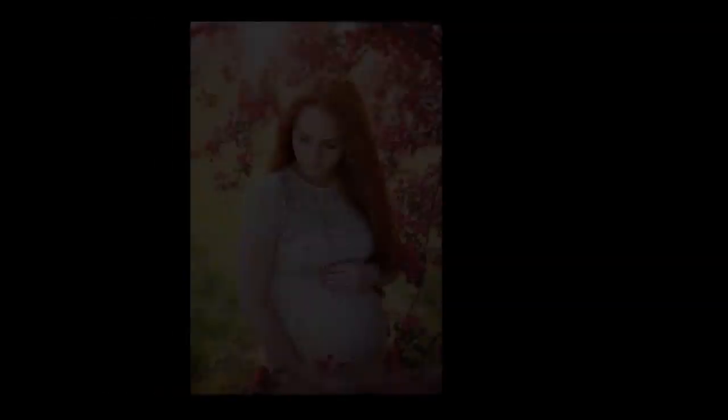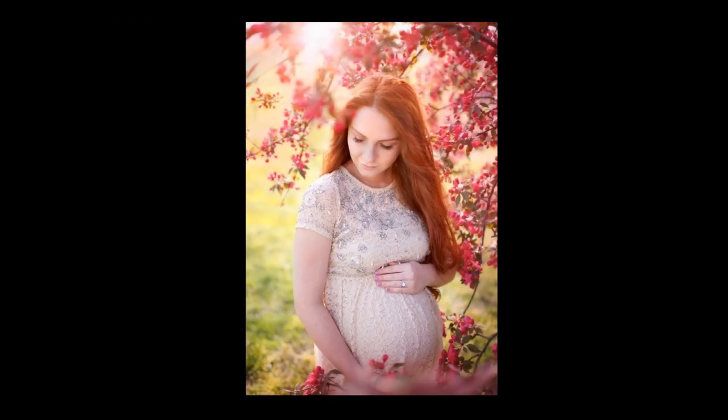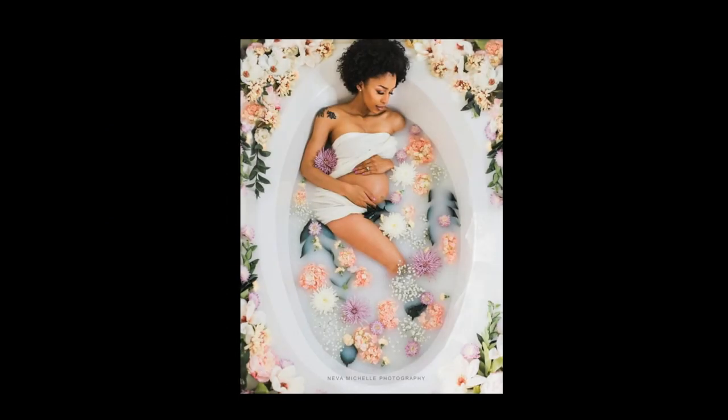Flowers and bath — all these elements are very trendy right now when it comes to maternity photos. And I think if you dare and you're into this, it could create a very artistic and very editorial look.